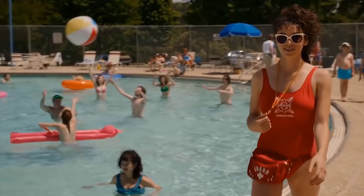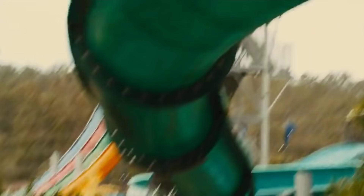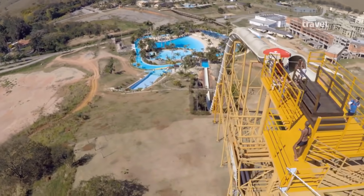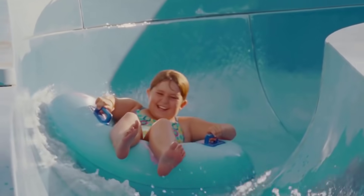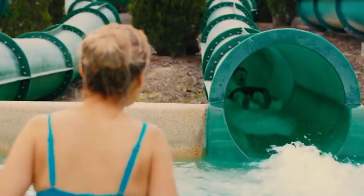When summer rolls around, everyone flocks to the pool. Some take the stairs, some dive right in, while others prefer a high speed entry from a fiberglass tube full of water. Water slides are loved by people of all ages, but some of them are definitely not built for kids. No two water slides are the same, and they range from gentle, scenic rides to adrenaline-inducing drops at death-defying speeds. Ready to take a look? Let's get it on!